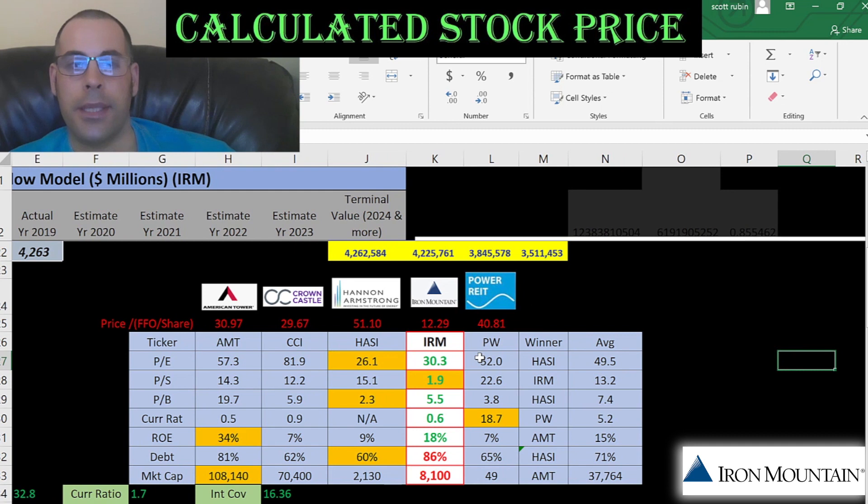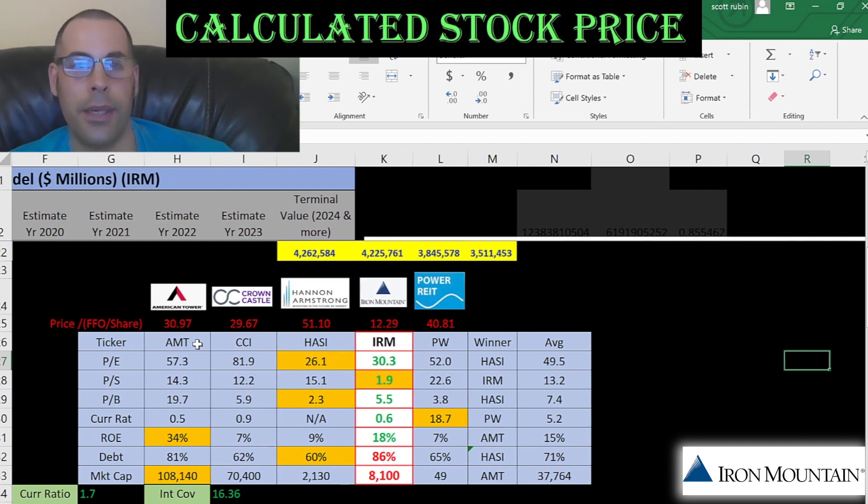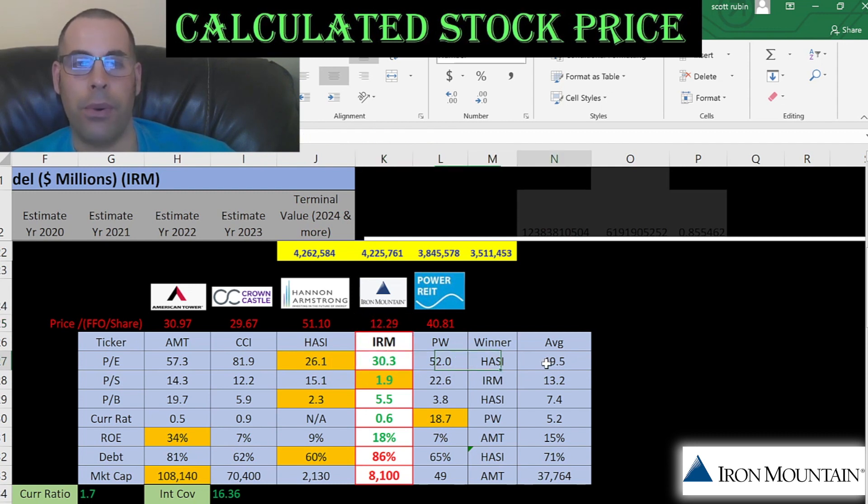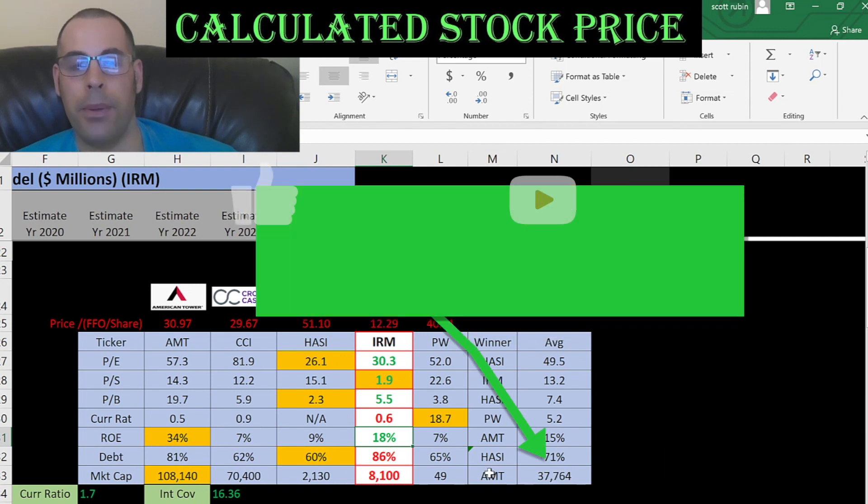The best way to look at ratios is to compare them to similar companies. In the same industry as Iron Mountain are American Tower, Crown Castle, Hannah Armstrong, and Power REIT. A lot of analysts look at the funds from operations ratio when valuing REITs — that's the price of the stock over funds from operations per share, and the lower the better. Iron Mountain has the lowest ratio in this category. Looking at more traditional ratios, Iron Mountain has a better-than-average price-to-earnings, the best price-to-sales, better than average price-to-book, worse than average current ratio, better than average ROE, but the worst debt level at 86% — they're pretty leveraged. Their market cap of $8 billion is below the peer average of $38 billion.